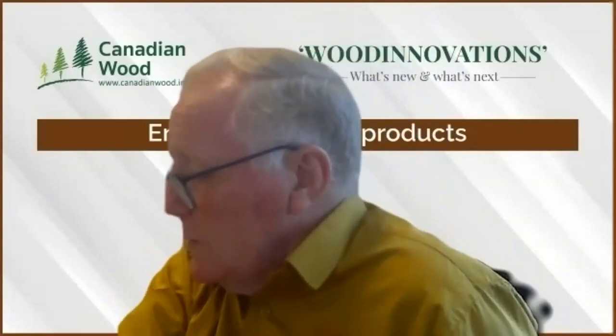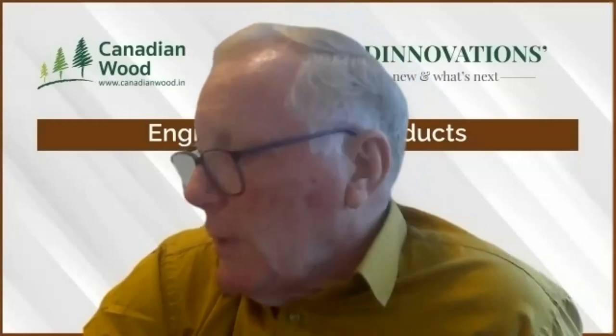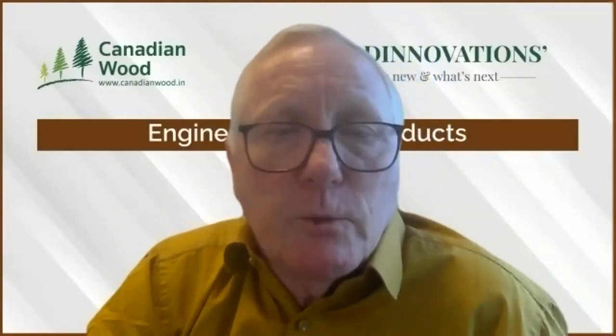Someone asked about agri-waste in engineered wood — this is probably not so relevant to today's discussion, but wood waste is used in engineered products. Examples would be sawdust used in MDF, wood chips or flakes used in OSB, and offcuts of veneers used for LVL. The team will get back to Mr. Dube in writing on that question.